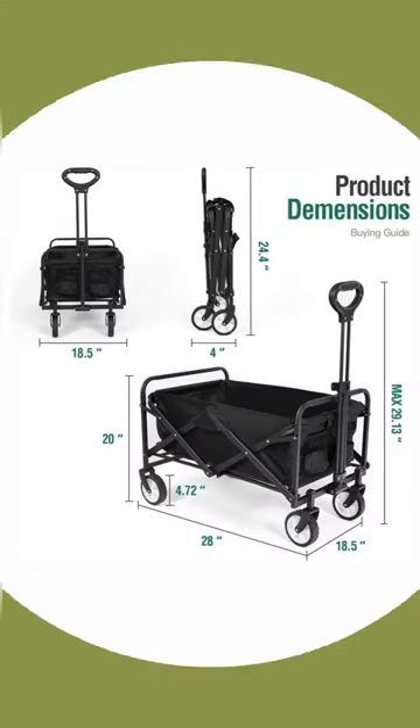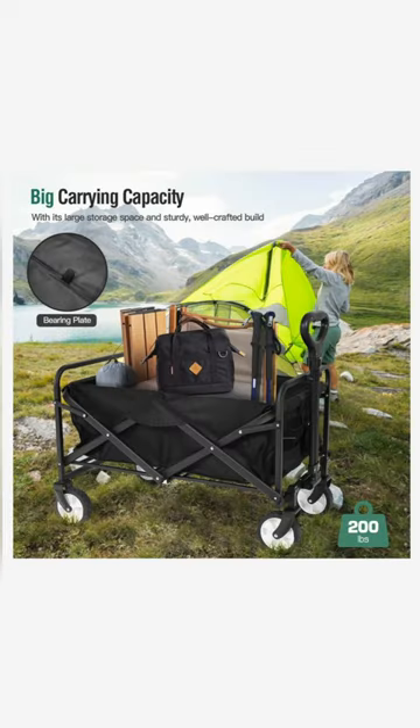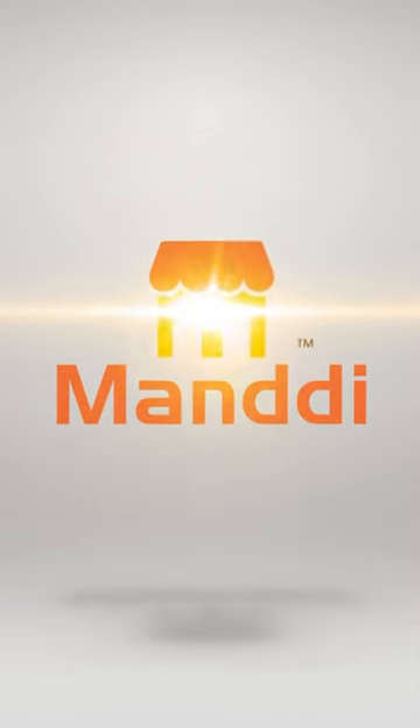Introducing the ultimate game changer for your outdoor adventures, the collapsible folding wagon. Welcome back to our channel, Mundi.